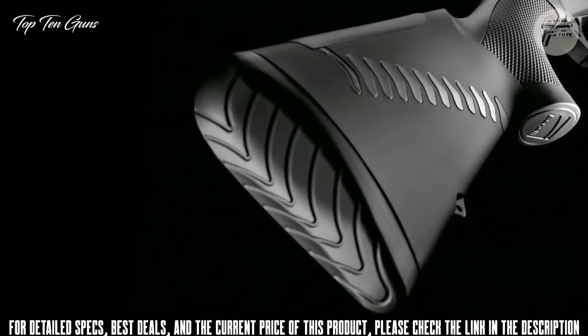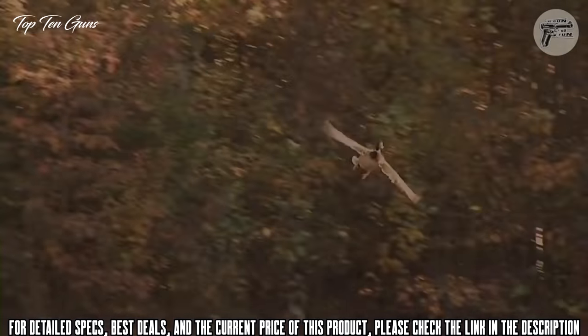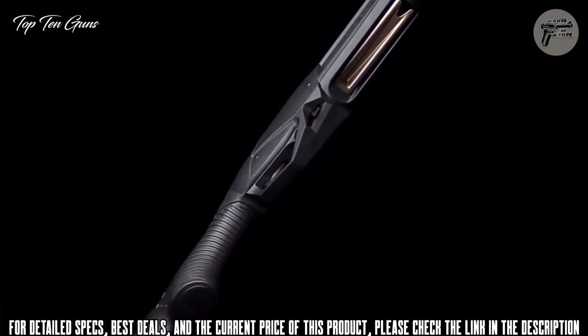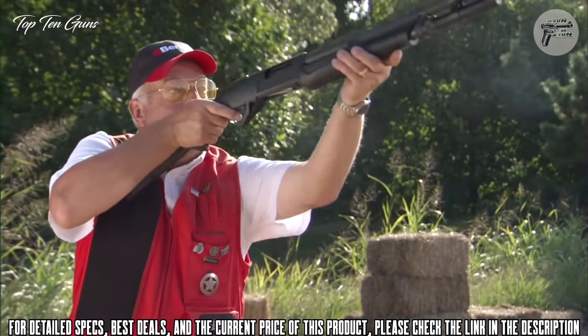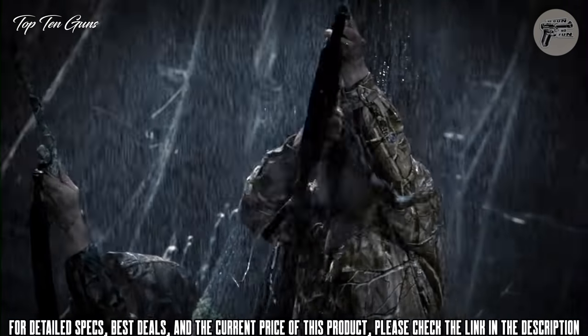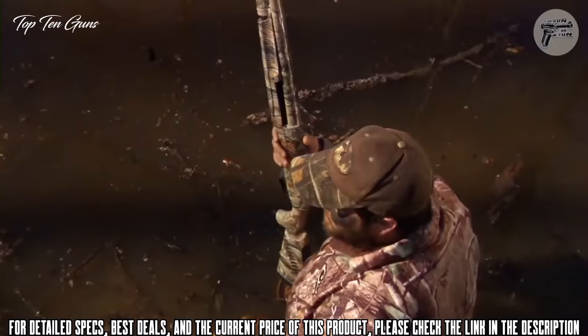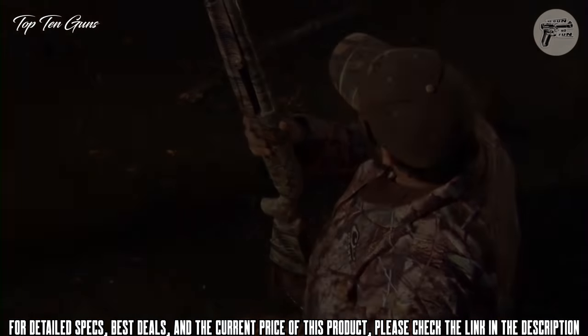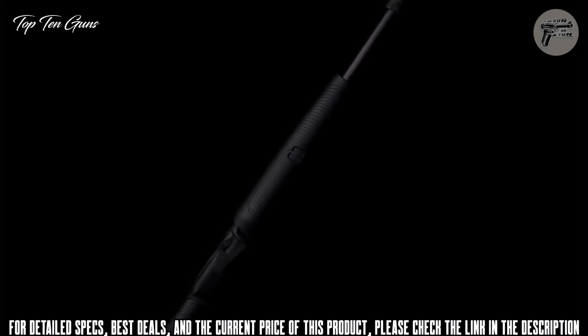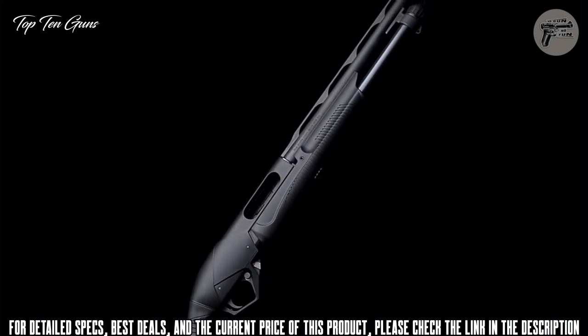Included with every Supernova is a shim kit for precise fit. Incorporated into the receiver is a spacious trigger guard, ridge-style checkering, and an ergonomically designed fore-end to provide a solid grip whether wet or dry. Also incorporated into the fore-end is a button that allows users to unload a round from the chamber without releasing shells from the magazine tube.